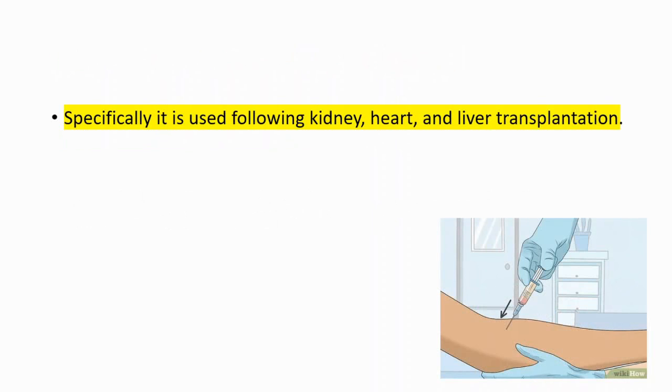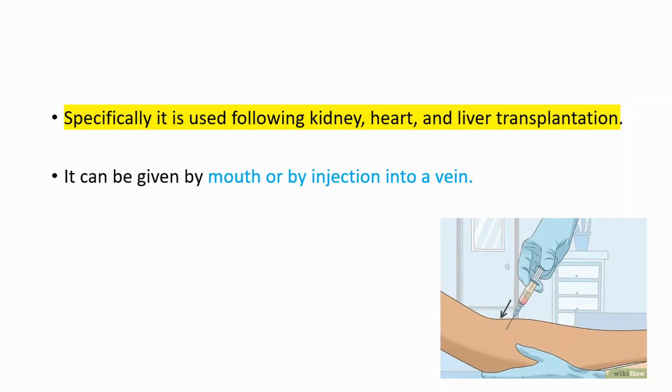Specifically, it is used following kidney, heart, and liver transplantation. It can be given by mouth or by injection into a vein.